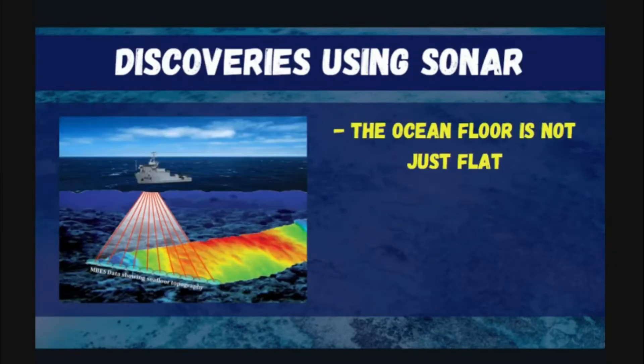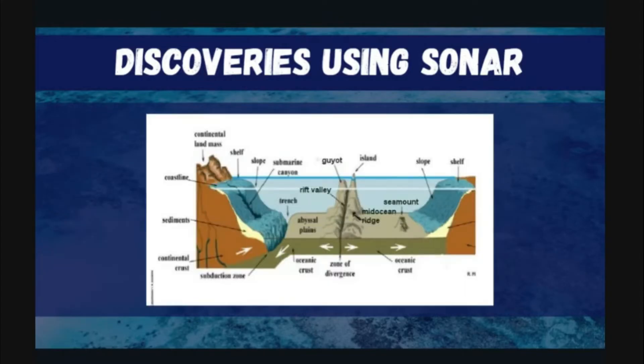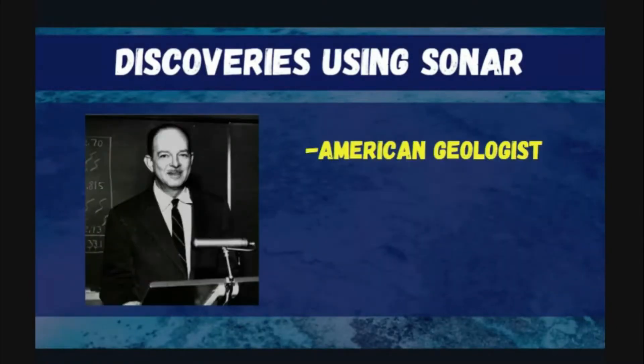These are the discoveries made using sonar. Scientists found out that the ocean floor is not simply flat — it has various features visible on the bottom, such as rift valleys, trenches, and mid-ocean ridges. The mid-ocean ridge can be seen in the middle of the Atlantic Ocean.